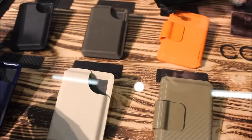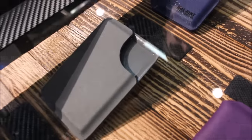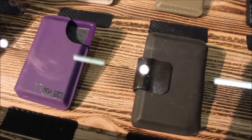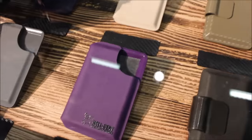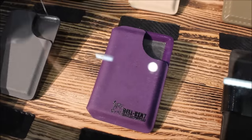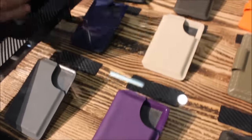Over here we have RFID and non-RFID versions. The ones without the mark in the top corner don't have RFID protection. RFID protection is a big seller because people are increasingly getting scanned. Also, a lot of law enforcement don't want RFID because they have access key cards and the RFID shielding blocks them from getting into their buildings — so that's why we still offer both, with or without RFID.